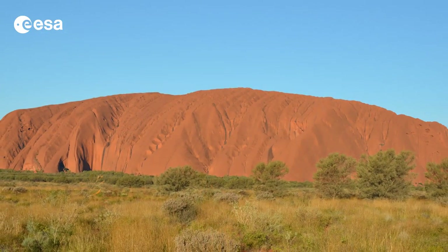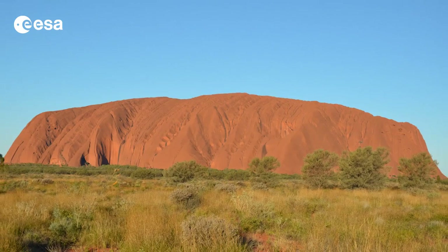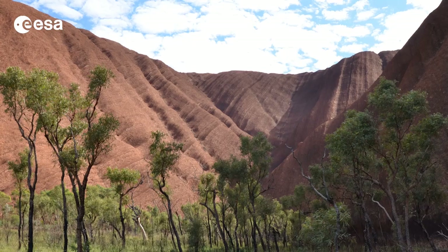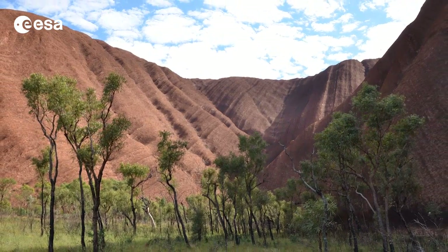Uluru stands over 340 metres above the surrounding desert and measures about 9 kilometres around. In addition to being a geological wonder, it is a historical one as well.